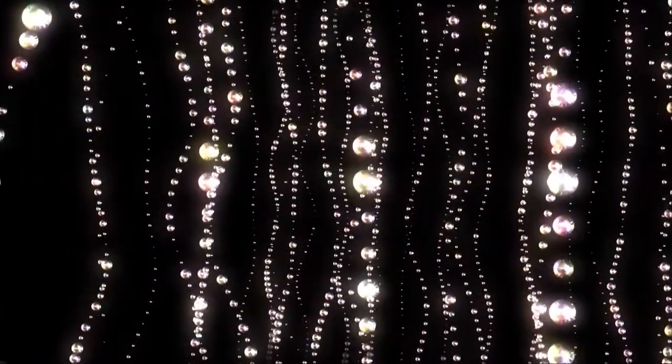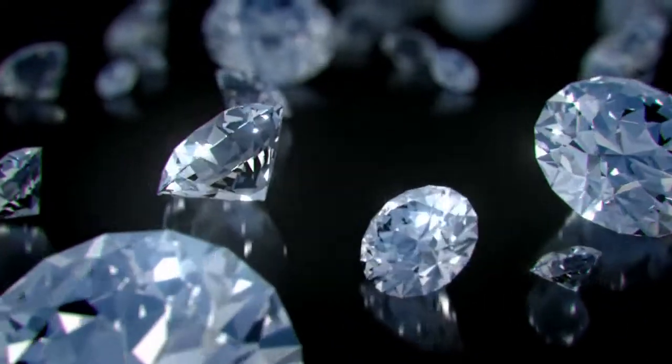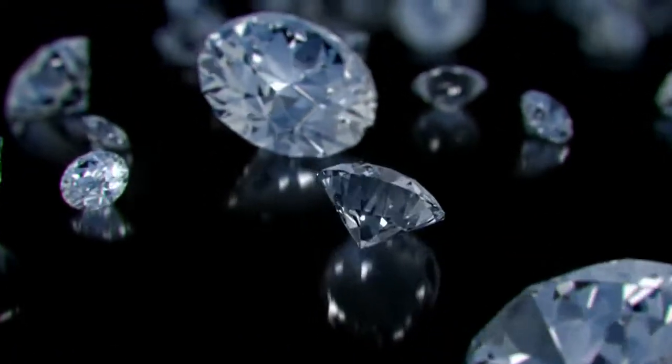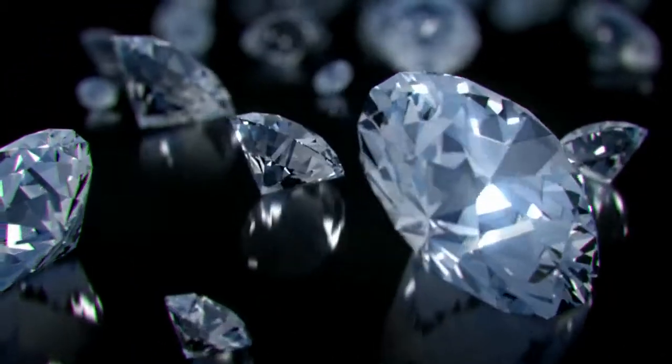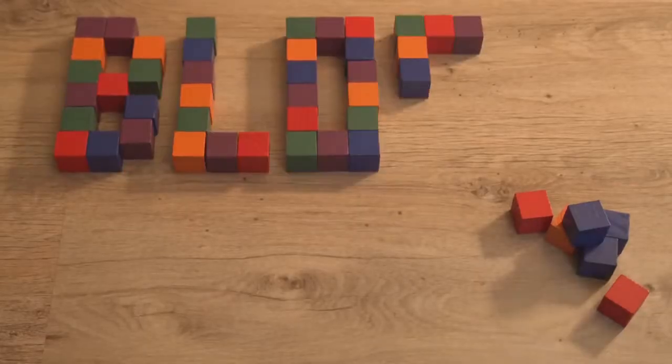In the diamond industry, around 1 million precious stones are being digitised to prevent fraud. Each diamond will have a unique fingerprint identifying its origin and tracing its history, from the mine it came from to the jeweller's shop window. All made possible by blockchain technology.